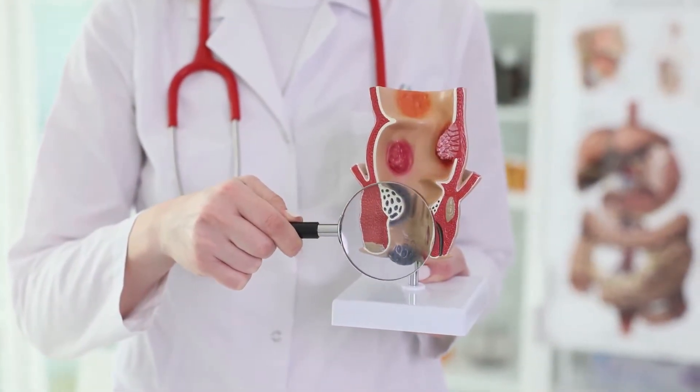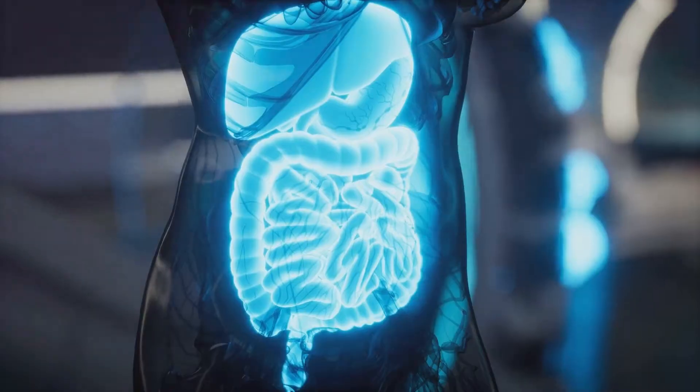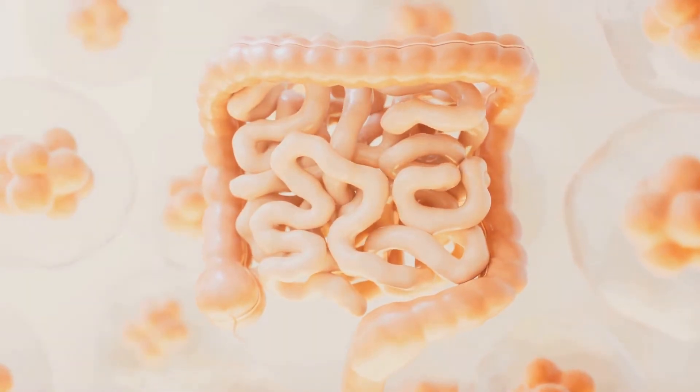The digestive system is composed of numerous organs. Food starts to be broken down as soon as it is chewed and moves from the mouth through the esophagus and stomach. Food is combined with digestive enzymes in the stomach and thereafter emptied slowly into the small intestine, which breaks down food even more, absorbs nutrients, and releases them into the bloodstream.